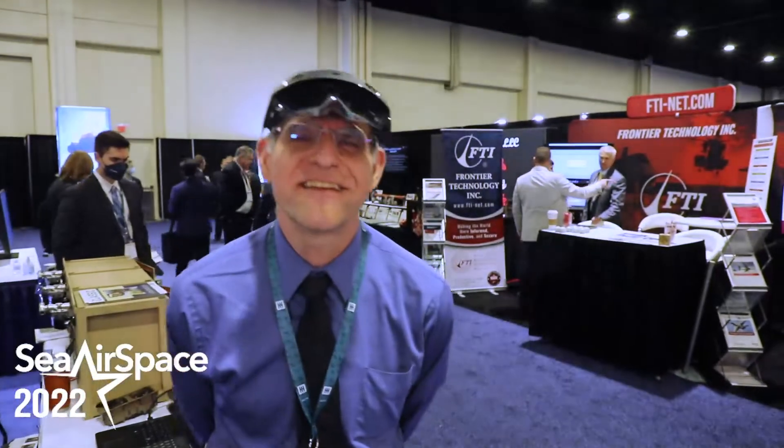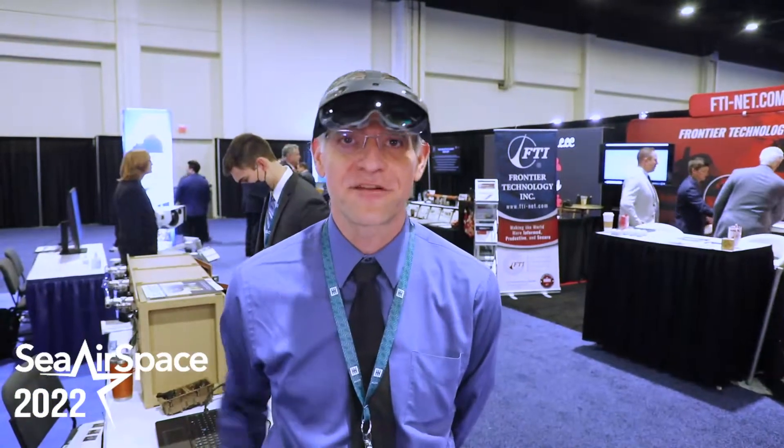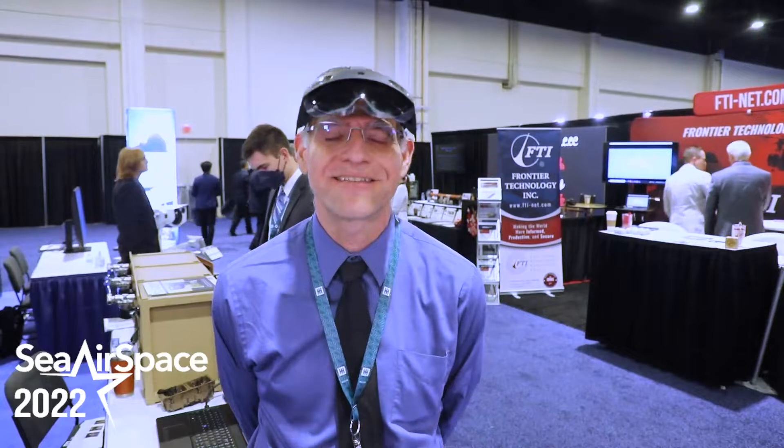Good morning, my name is Aristides Stekos. I am the lead augmented reality developer for the creative lab out of NOC-AD Lakehurst.